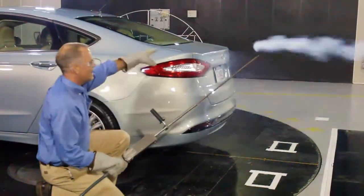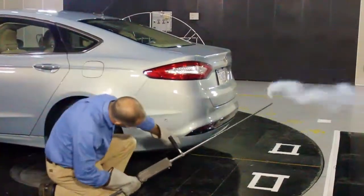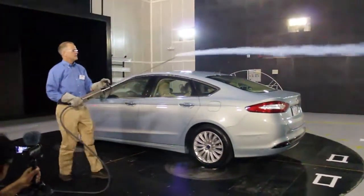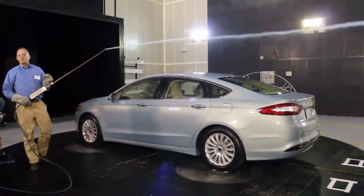That's all by design — where that deck lid is, the little spoiler underneath, etc. That's the aerodynamics of the 2013 Fusion. Thank you.